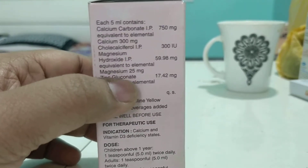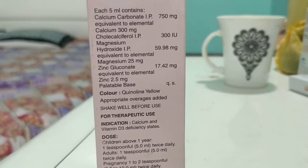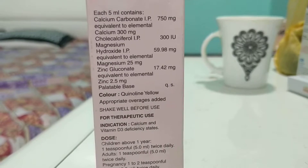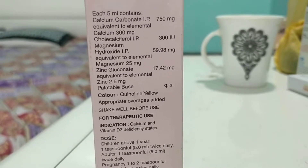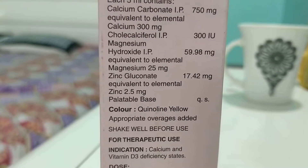It also contains Cholecalciferol 300 international units of vitamin D. When you see vitamin drops, they contain 400 international units or 1800 international units, so this comes as 300 international units.